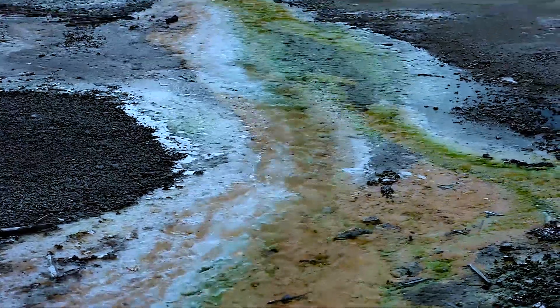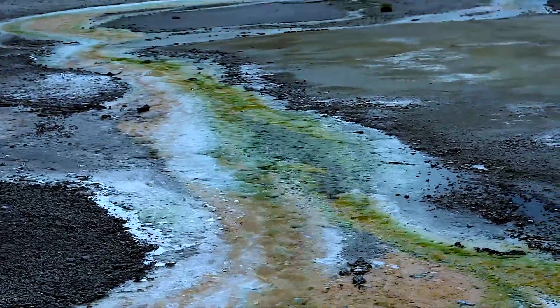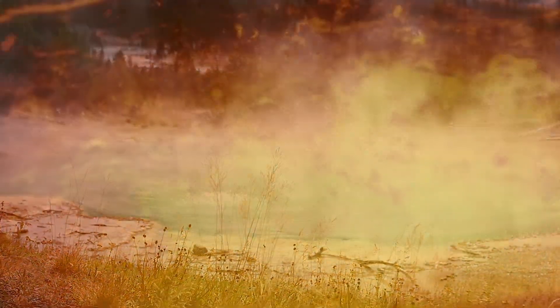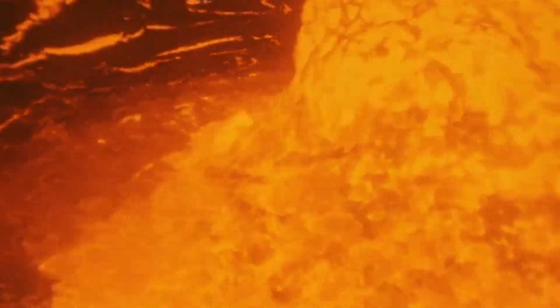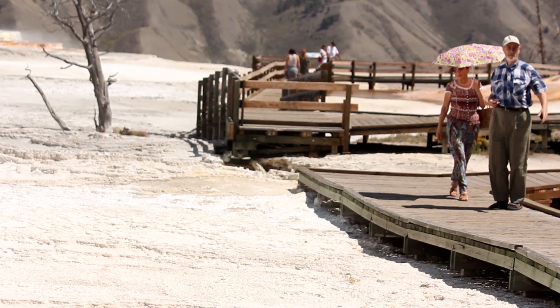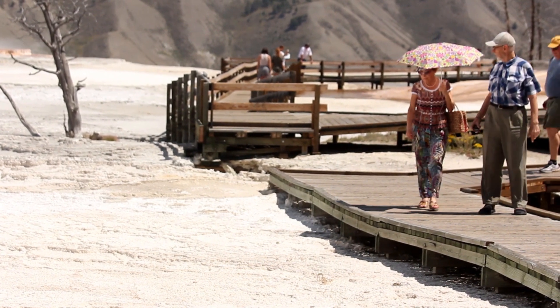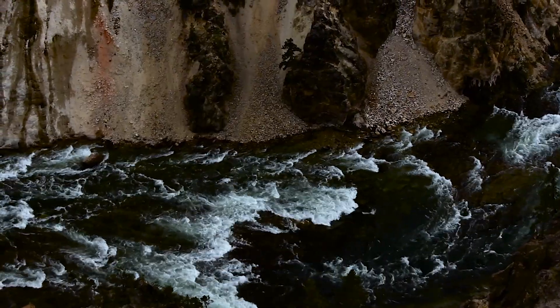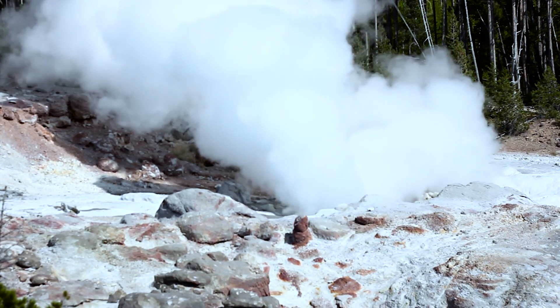Yellowstone is an active volcano. A number of the park's hydrothermal features indicate that under its territory there is a magma lake with a depth of about 8 kilometers and a temperature of about 800 degrees. A couple of thousands of earthquakes per year also reveal activity below ground. Therefore, scientists believe that the eruption of Yellowstone is almost inevitable in the nearest future.